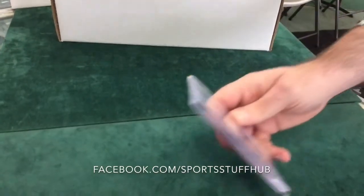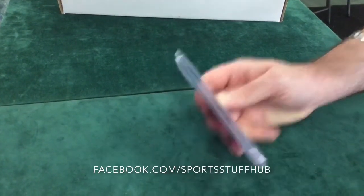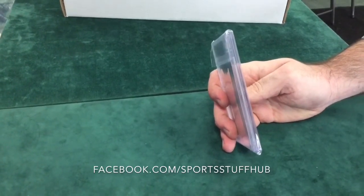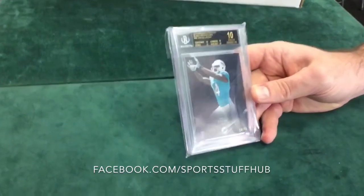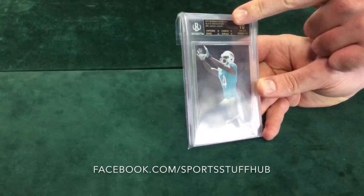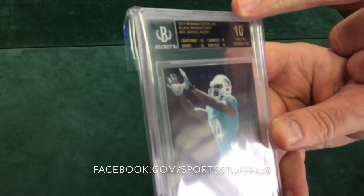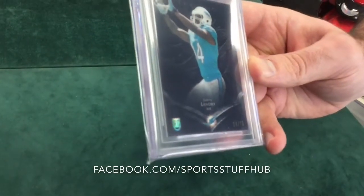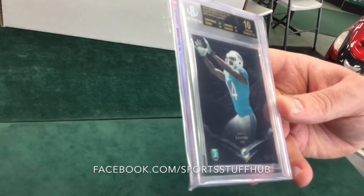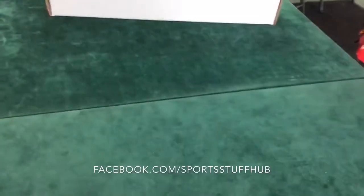Next we've got a Jarvis Landry, 2014 Bowman Sterling — this is a black parallel to the base card numbered out of 75. This one's numbered 14 of 75, which happens to be his jersey number. Jersey number parallel at a 75, and a pristine black label 10 — if you've never seen a perfect 10, this is 10 on all four grades, and they give you a black label on it. Beautiful card — 14 of 75 is his jersey number, so we have a one-of-one card right there, and it's a black label perfect 10.